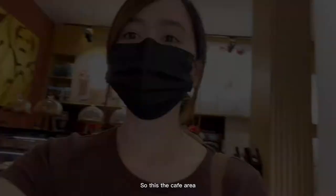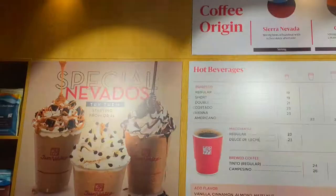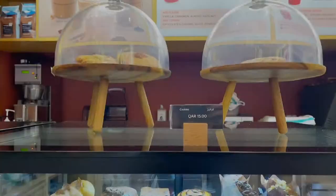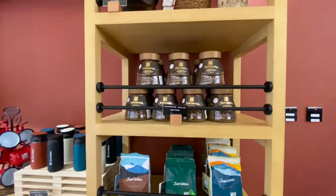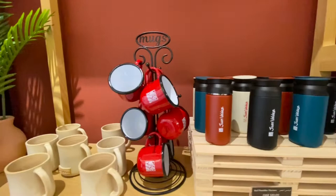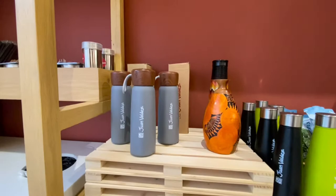So this is the Juan Valdez cafe here at Snaan Food Hall. Have you heard of Juan Valdez coffee? They offer 100% Colombian coffee, so I might try one. Juan Valdez also offers different kinds of pastries, sweets, and cut fresh fruits. You can also buy fresh coffee beans here, and they offer water bottles, tumblers, mugs, and also what looks like an espresso maker.